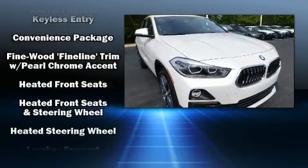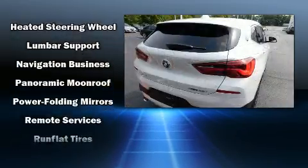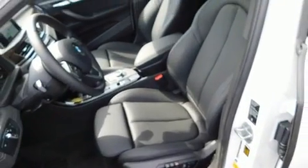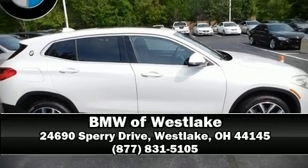BMW also prioritized safety and security with features such as dual front impact airbags with occupant sensing, head curtain airbags, and four-wheel disc brakes with ABS. For added security, dynamic stability control supplements the drivetrain. Please don't hesitate to give us a call.